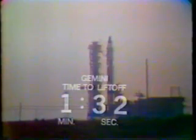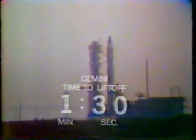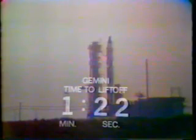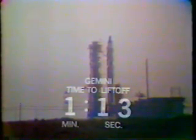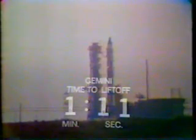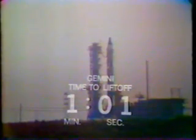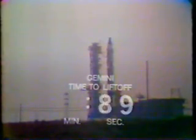Mark T-minus 90 seconds and counting. All systems looking good during this final phase of the count. We'll get ignition of the Gemini launch vehicle at zero. The two engines will build up some 430,000 pounds of thrust just prior to liftoff. Once the vehicle builds up 77% of this thrust, we get a go for liftoff. This will occur some four seconds after ignition. Now T-minus 1 minute and counting as we go through our final checks.